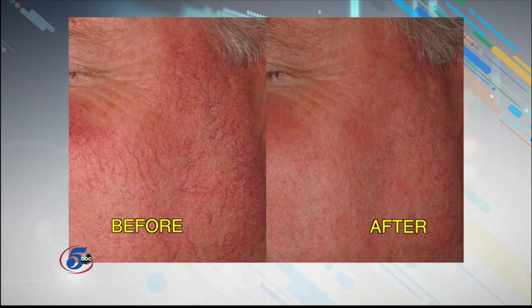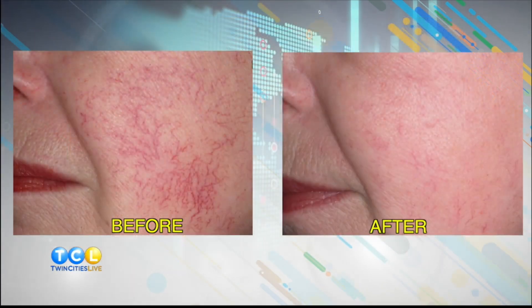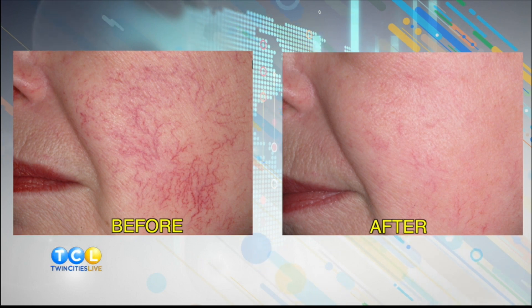Looking at before and after photos of some of your patients, it's just astonishing to see how soon after treatment you barely see anything left. We start to see improvement usually in about four weeks — it's kind of subtle. We see probably anywhere from 10 to sometimes 30 or 40% improvement per treatment.